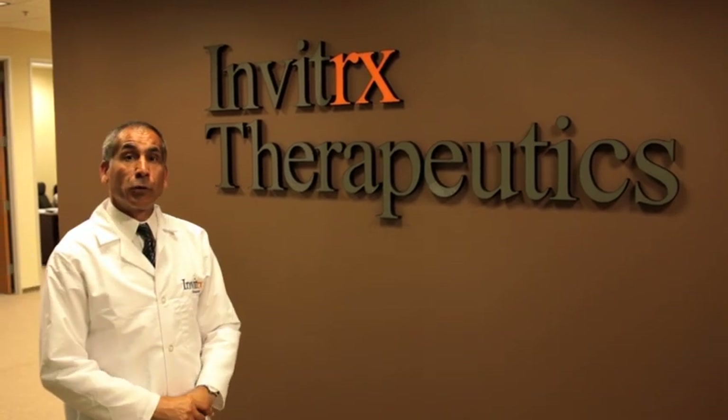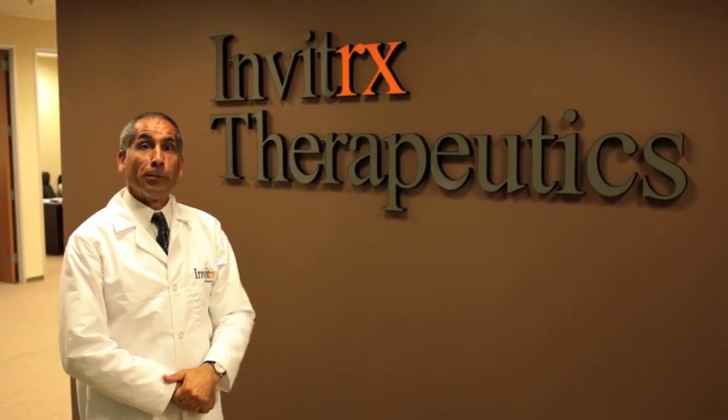Welcome to Invitrix Therapeutics. This is our new home in Irvine, California. This is our new laboratory facility.